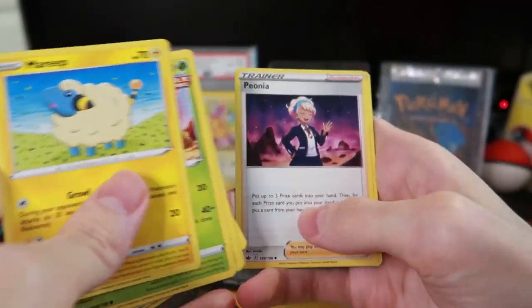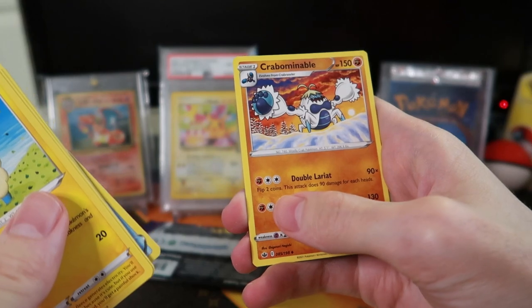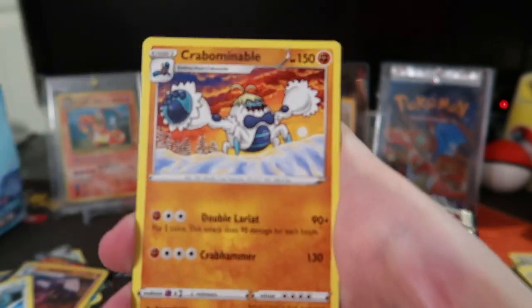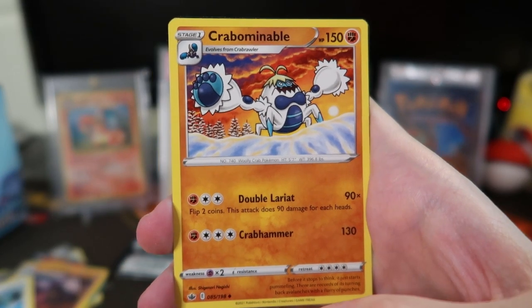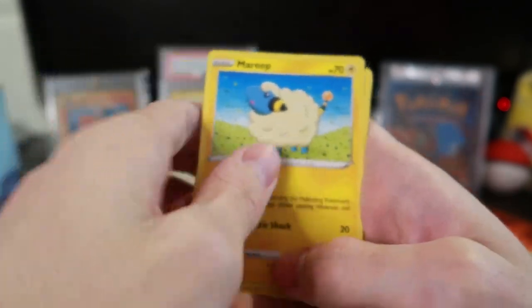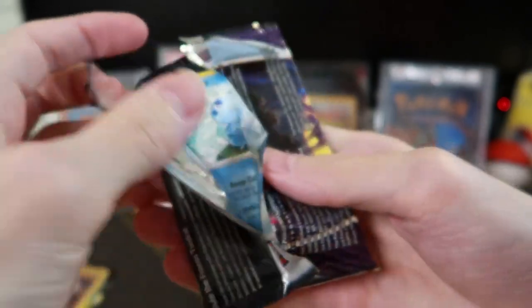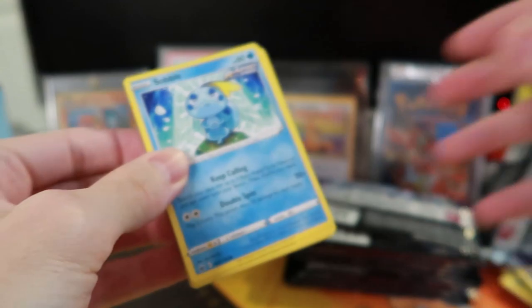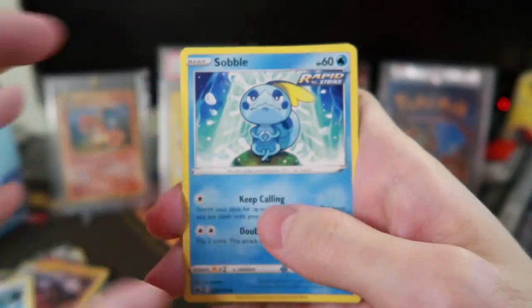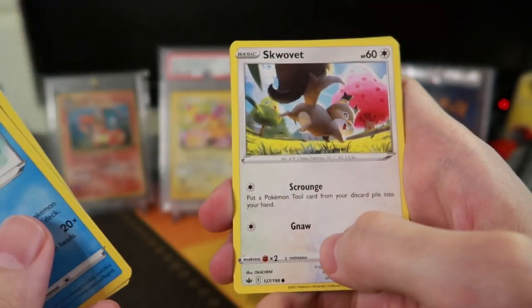Sneasel, Echoing Horn, and Zangoose — need that shiny in Pokemon Go. Peony, bear-resistant gloves, Crabominable — see, that's like a really awesome artwork. I don't know what the heck that thing is. I think they just recently introduced that to Pokemon Go. Sobble — that's who we picked in Sword and Shield, there's our starter Pokemon.